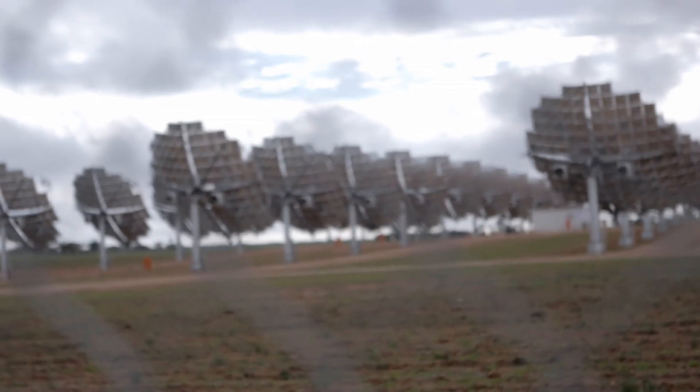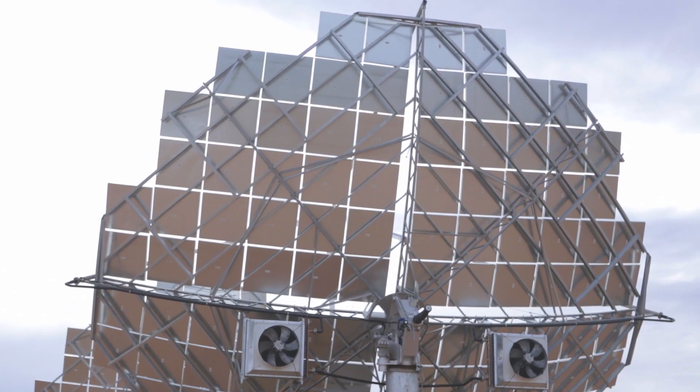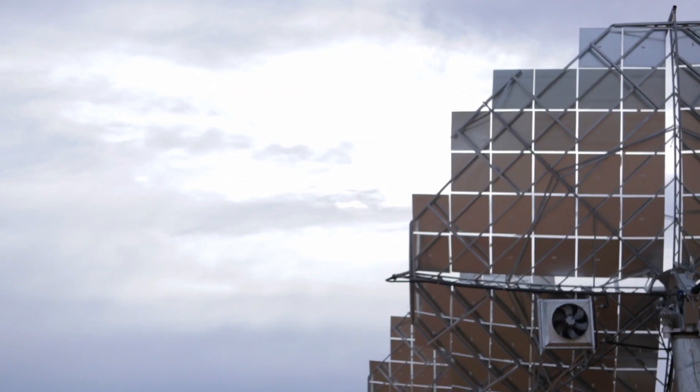The 40 dishes that you see here behind me are going to be powering approximately 500 homes in the Sunrasia area. This is a utility scale power station which can generate clean energy.